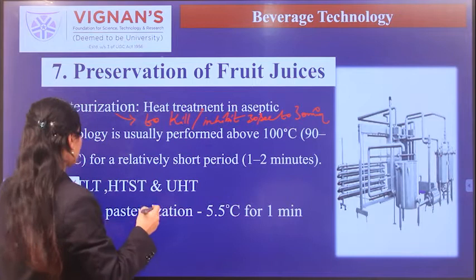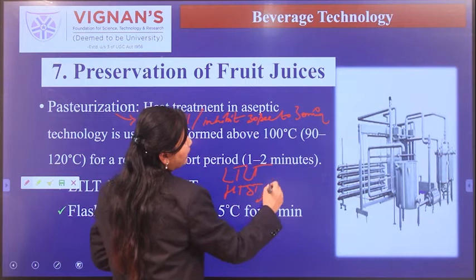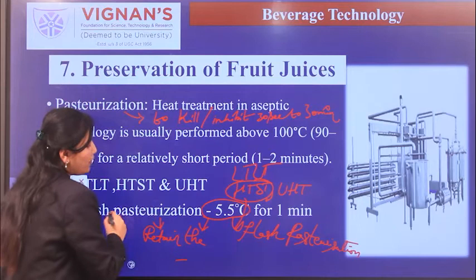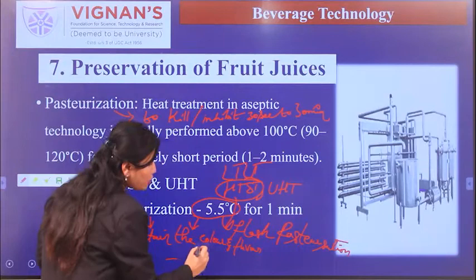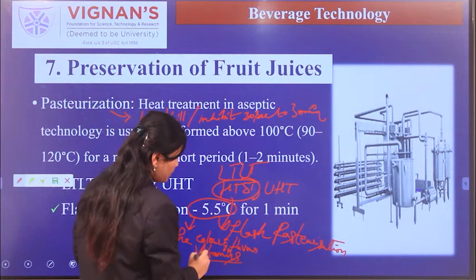Pasteurization can be done by various methods: LTLT, HTST, or UHT. In general, HTST — also called flash pasteurization — is used. The main advantage of flash pasteurization is that it retains color, flavor, and heat-sensitive vitamins. It is carried out at a lower temperature than standard pasteurization, causing less damage to the product.